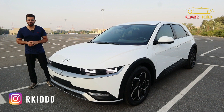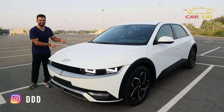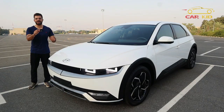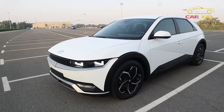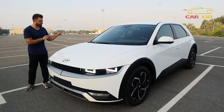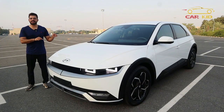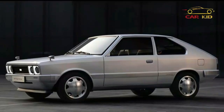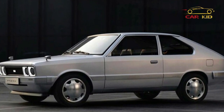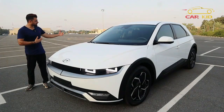Bismillahirrahmanirrahim, Assalamu Alaikum people, I'm Corkade and you're watching a car review. This is the IONIQ 5, the futuristic IONIQ 5 from Hyundai. This was shown at the motor show in 2021 and production started from 2020 onwards. This IONIQ is inspired by the Hyundai Pony, which was produced from 1975 to 1990.